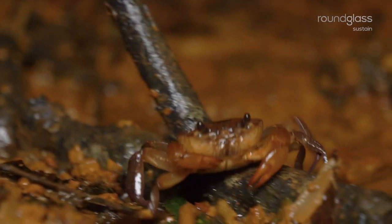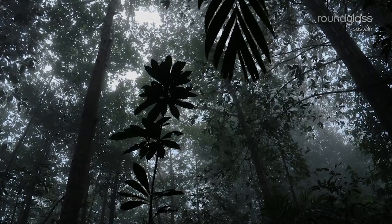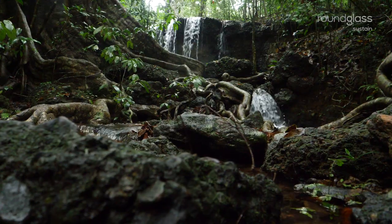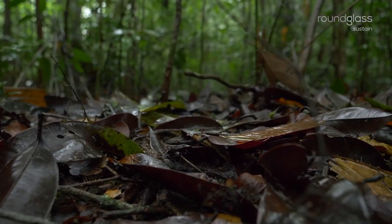At first glance, the floor of a rainforest isn't much to look at. It's dark — only 2% of the sunlight reaches the ground. It's damp, and the rainwater feeds streams and puddles. And it is littered with dead leaves.